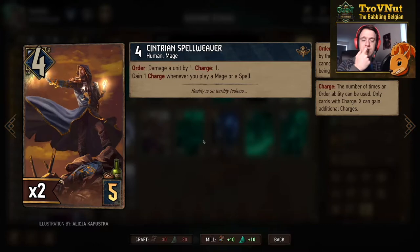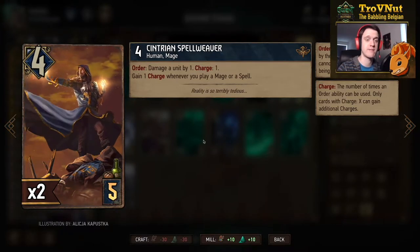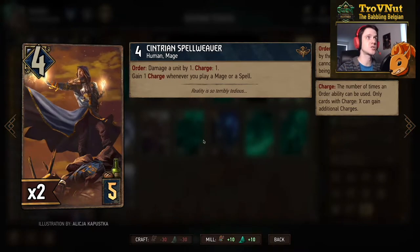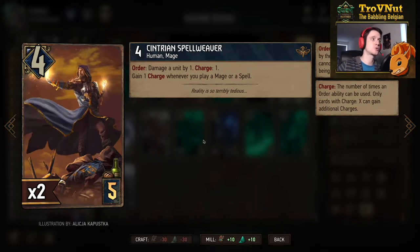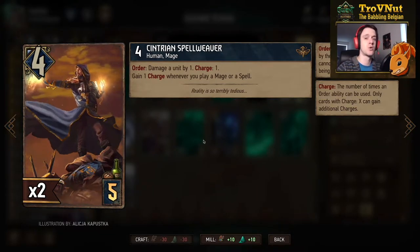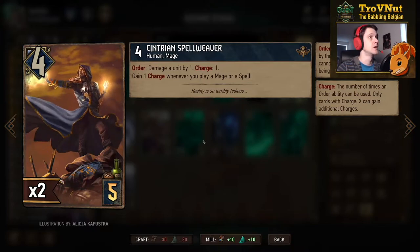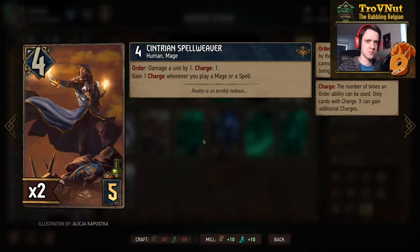Of course the Centurion Spellweavers are still in this deck — four power for five provisions. On order you damage a unit by one, you start with one charge, and you gain a charge whenever you play a mage or a spell. So you get two charges when you play Runeward, three charges if you play Tris Telekinesis, and possibly one more if you play Oneiromancy — a lot of ways to add charges to this fireball-spewing mage.